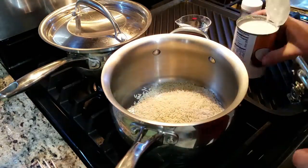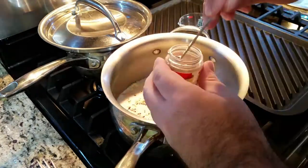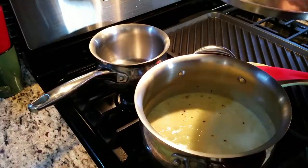Ginger almond rice. Add one cup of basmati rice to a medium sized pot, one can of coconut milk, quarter cup of water, a bit of sugar, red pepper flakes, salt, ginger, and turmeric. Give it a stir to combine. When it comes to a boil, put a lid on it and drop the heat.